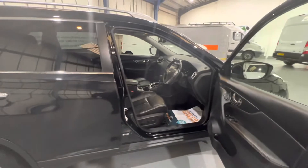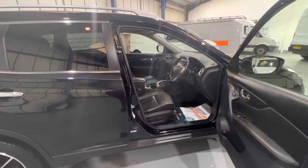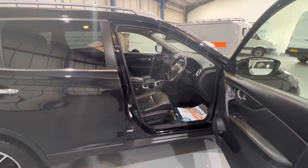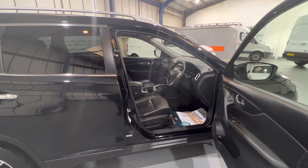Loads of spec — heated wing mirrors as well. It's just amazing, looks incredible, drives amazing. Thanks very much for the link, look forward to your inquiry. Thank you.